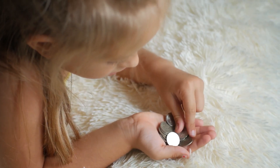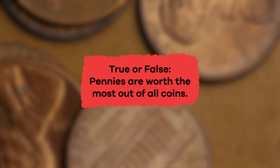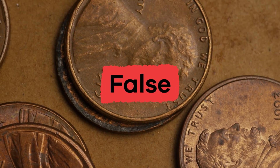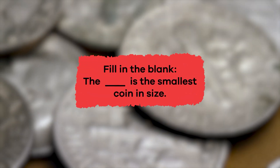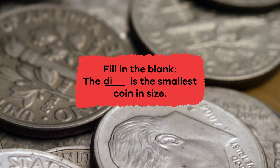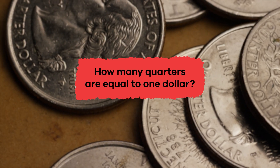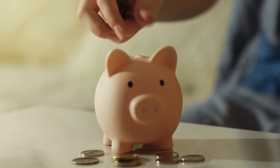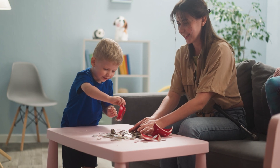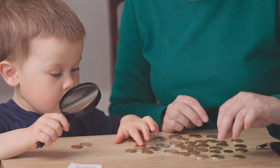Wow, we have learned a lot about coins today! Let's review. True or false: pennies are worth the most out of all coins. If you said false, you're correct! Fill in the blank: the blank is the smallest coin in size. The smallest coin in size is the dime. How many quarters are equal to one dollar? That's right, four! Great job! Coins make the cents out of our money and are also a fun way to practice math facts. Maybe one day you will become a coin collector, or create a new design for the back of a coin for all to see.